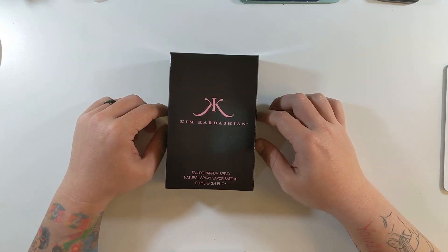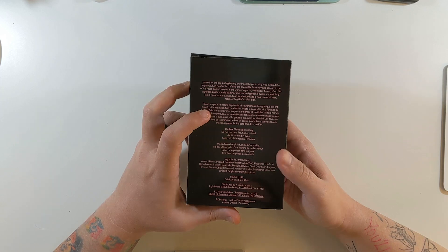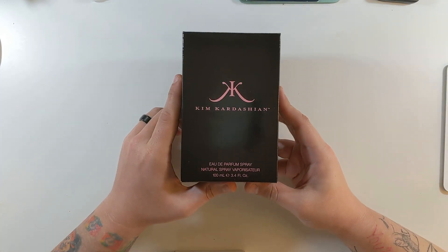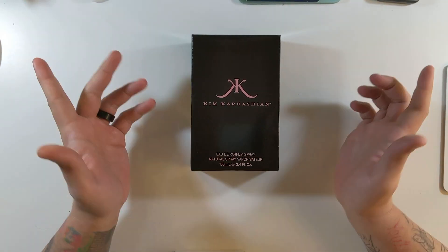Alright, Kim Kardashian perfume. From my understanding, this perfume is literally called Kim Kardashian — that's the actual name.